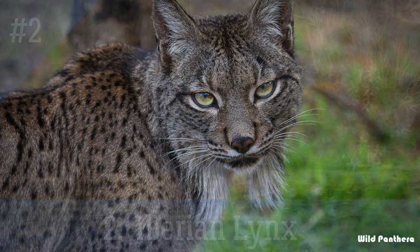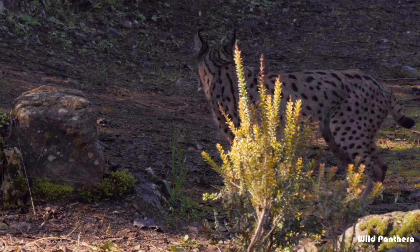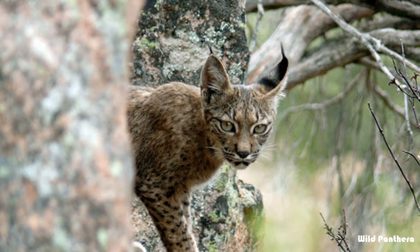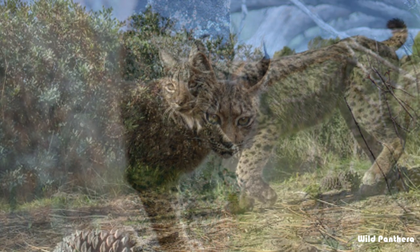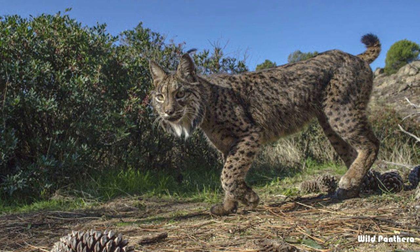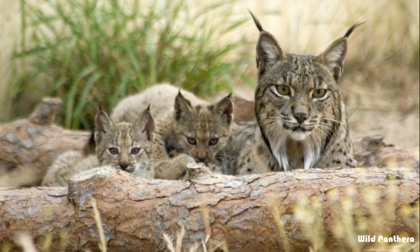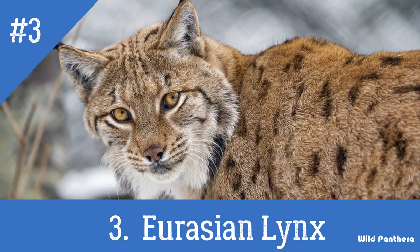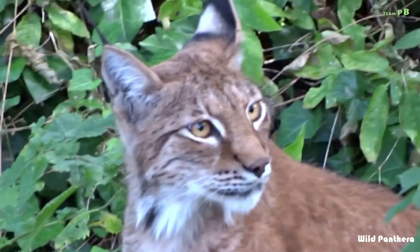Number two: the Iberian lynx. The Iberian, or Spanish, lynx is currently the most endangered wild cat species in the world. The situation is so grave that it is the only fairly large species in which the costly and risky process of captive breeding and reintroduction is essential. The lynx is threatened by the collapse of its main prey, the European rabbit, whose population now numbers only about 5 percent of 1950 levels, due mainly to the introduction of exotic diseases.